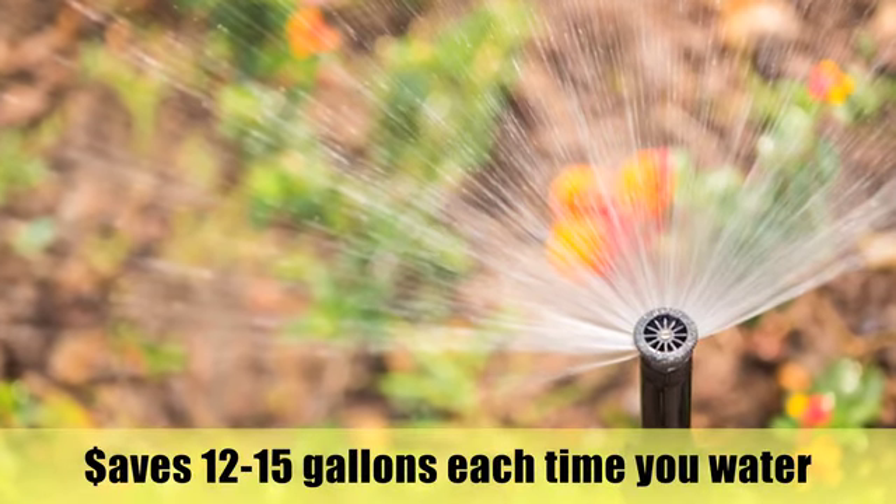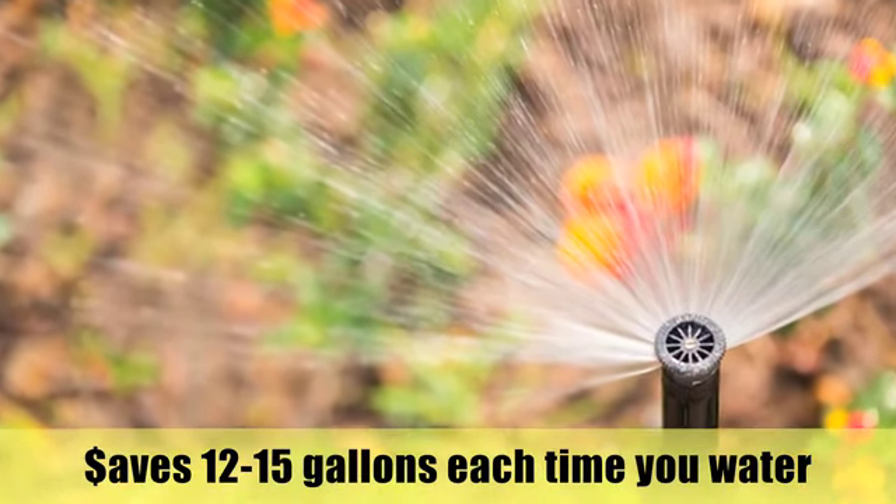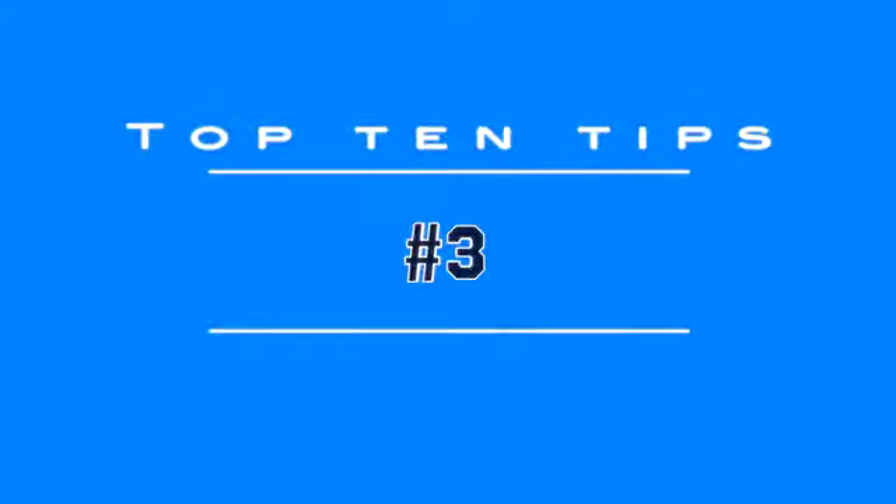Adjusting your sprinkler heads. Set your mower blades to 3 inches.